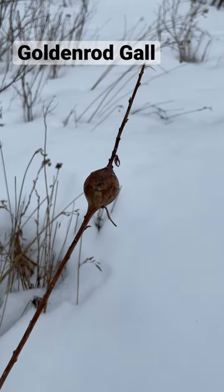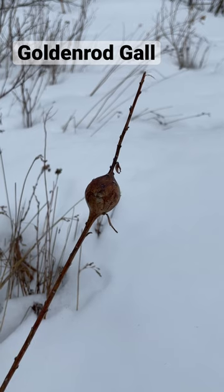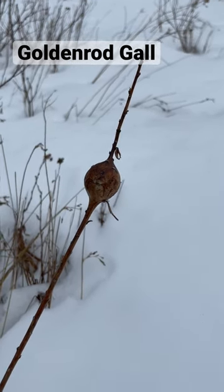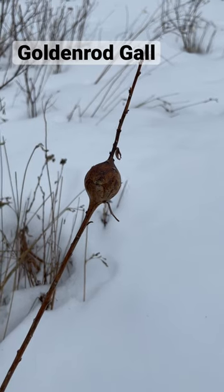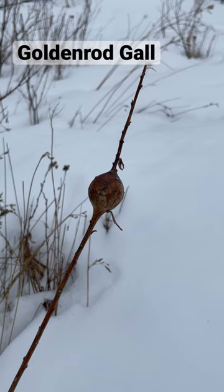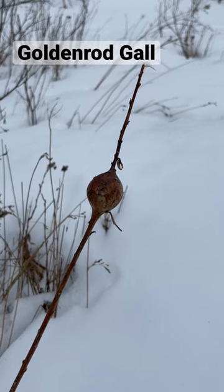This nice bulbous form on this piece of wild grass or plant is called a gall, and inside there something is forming — either it's a type of parasitoid or it's some sort of gall fly.